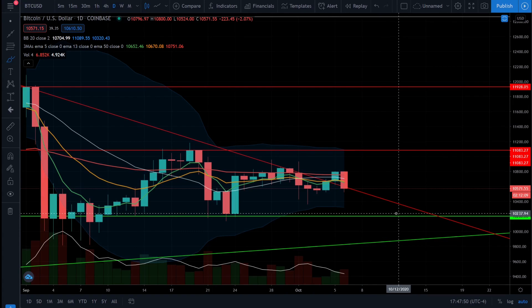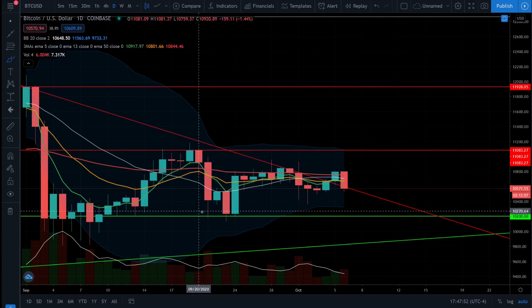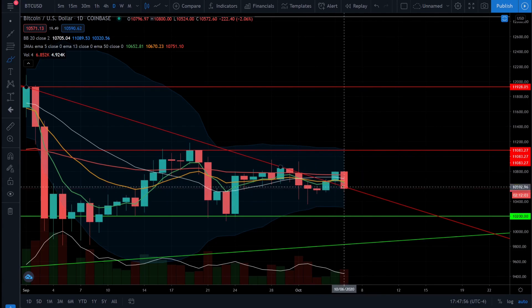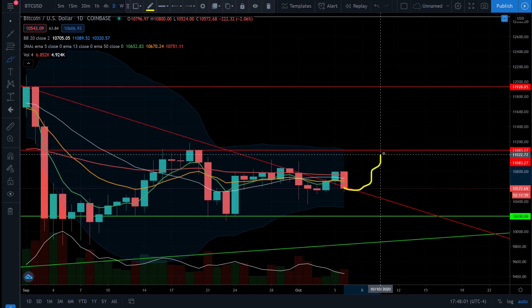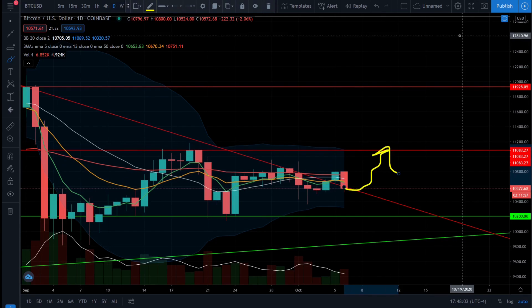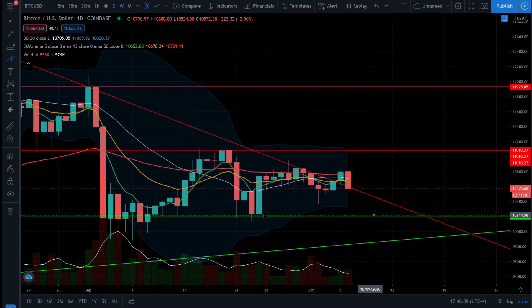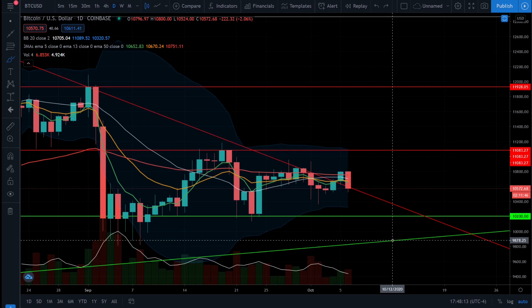Next up is Bitcoin — we see Bitcoin did break out of its resistance trend line and it is coming back down and testing that level as support. We're looking for the resistance trend line to act as support and see if Bitcoin can come back up here and test this $11,000 level. If Bitcoin fails to break back above and test $11,000, we still have our support level at $10,200 and we still have our support trend line down around $9,800.